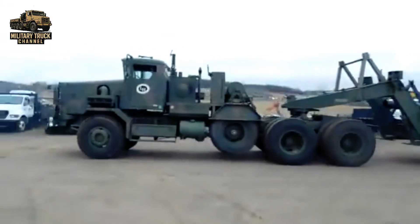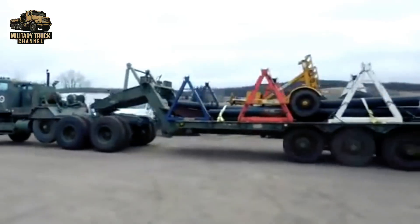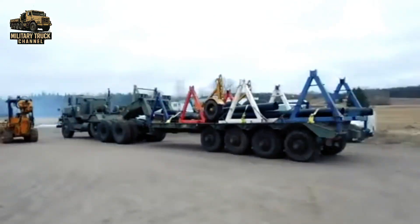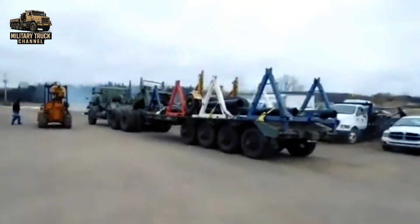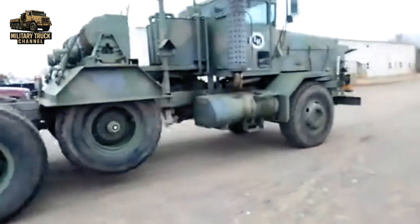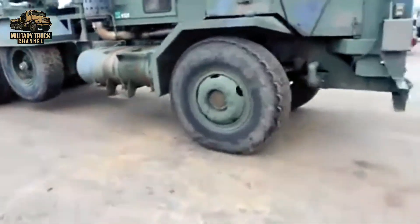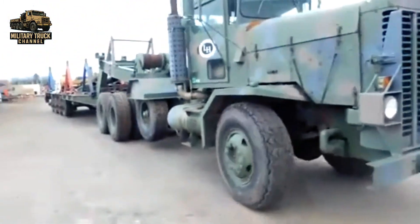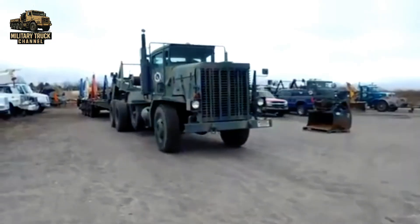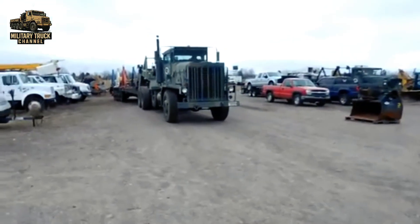And that wraps up the story of the mighty M911 Heavy Equipment Transporter — a truck that kept America's heaviest armor moving through the Cold War and into the Gulf War. If you enjoyed this video and want to see more history and specifications of legendary military trucks and vehicles, don't forget to like, share, and subscribe. Join us again as we explore more machines that shaped modern military logistics and warfare.